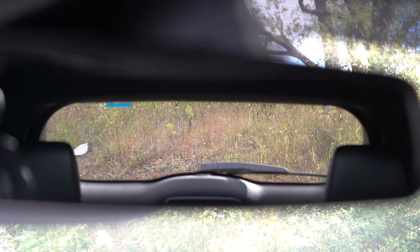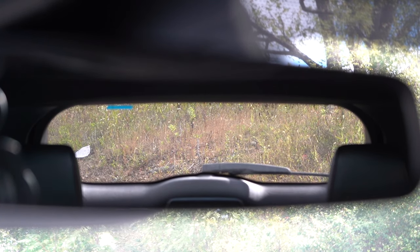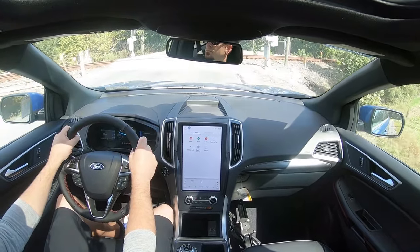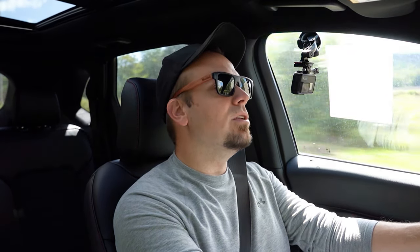Visibility is perfectly fine out the back. If you want rain-sensing windshield wipers, go with the Titanium or ST trim levels — whenever the Edge detects any mist or rainfall it'll automatically turn on those wipers. That pretty much rounds out the performance segment of this review. Let's go ahead and take a look at the exterior.